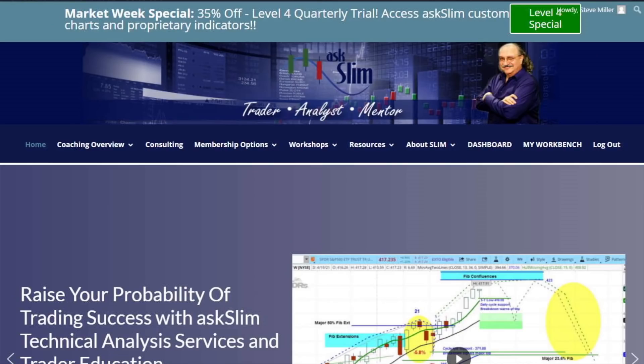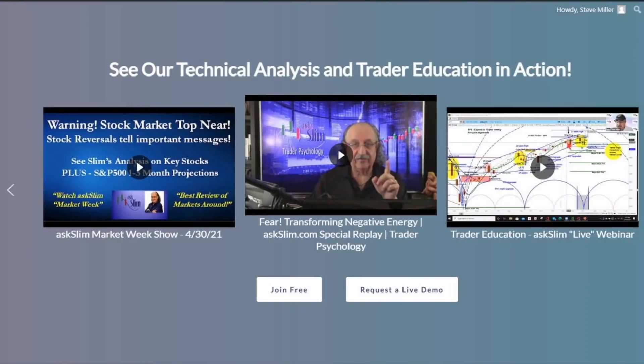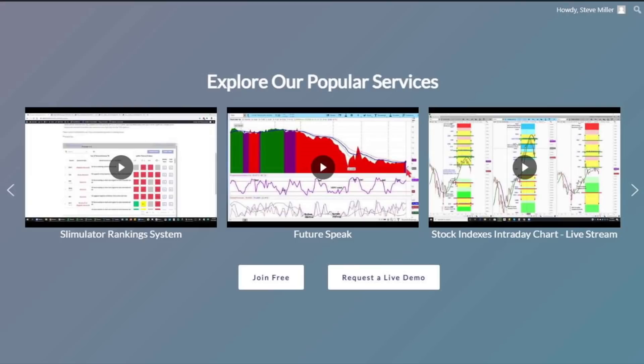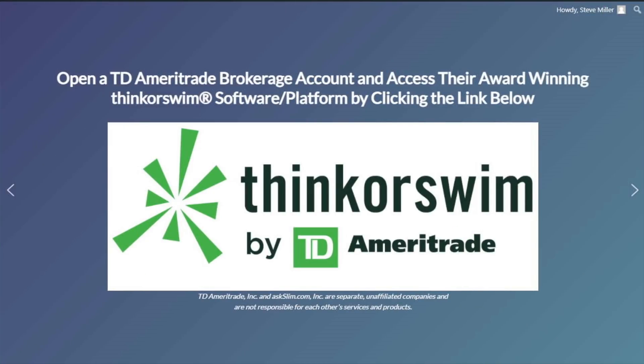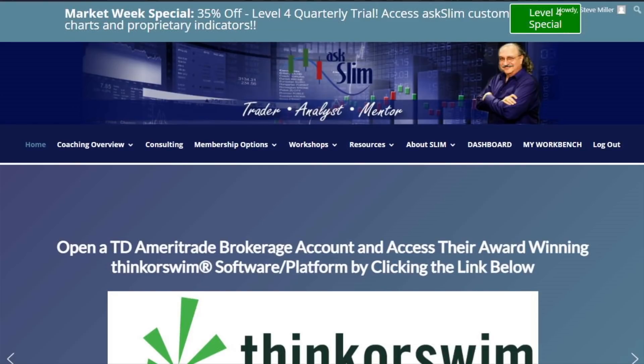Here is the sign-up link — Special Level 4 — on the front page. If you go over to the carousel and keep scrolling over, there's lots of information about us. Then click on the Thinkorswim by TD Ameritrade logo, and it will take you to open up an account at TD Ameritrade. That is how you will get our charts to upload on that TD Ameritrade program.